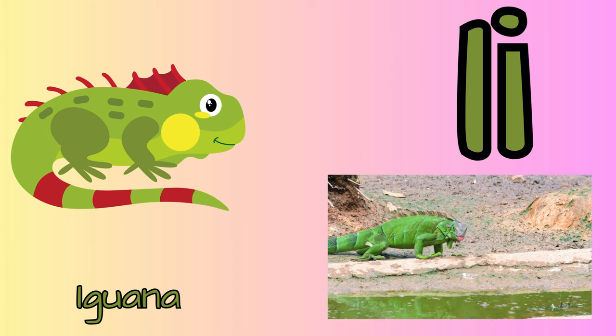I for iguana. It has a third eye on the top of its head. It looks like a pale scale but senses light and movement, helping iguanas deal with predatory birds from above.